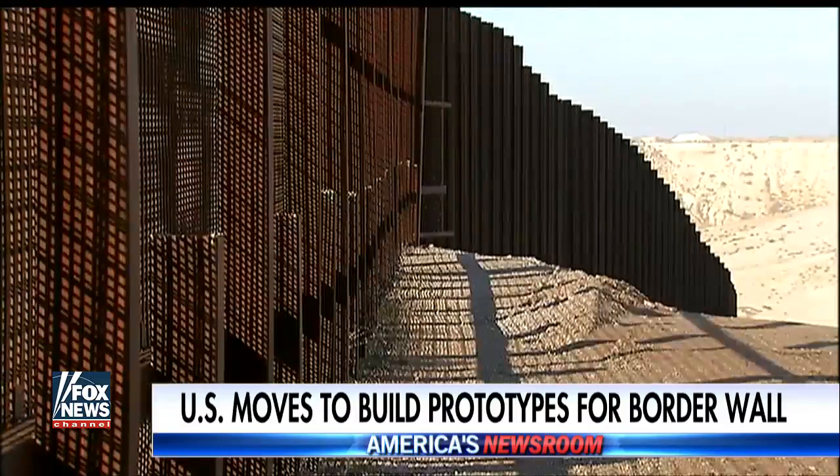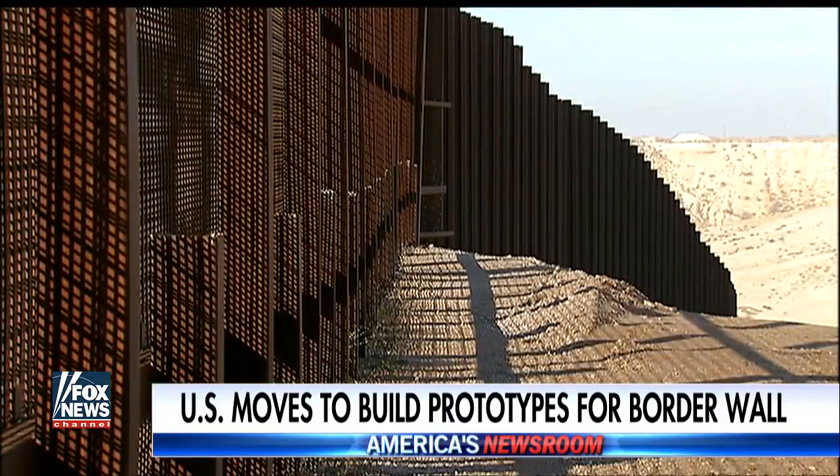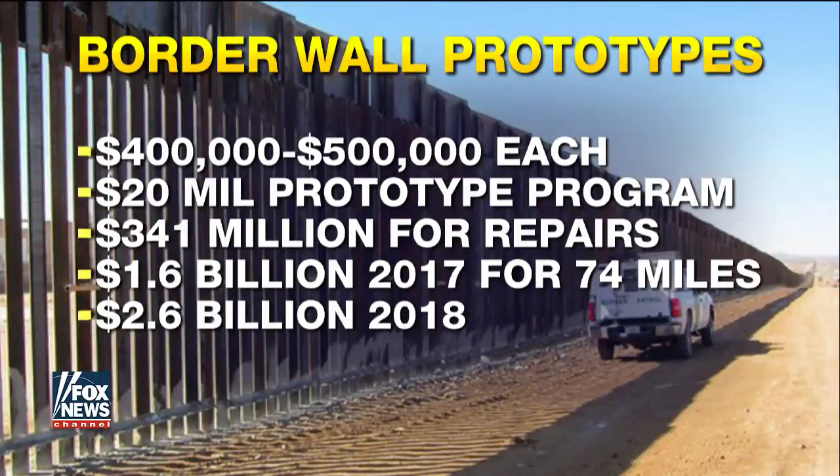Each prototype is going to be tested in San Diego against concrete saws, ladders, pneumatic hammers, etc. Each prototype is going to cost $400,000 to $500,000. The entire program costs about $20 million. This year, Congress appropriated $341 million to repair existing fence.